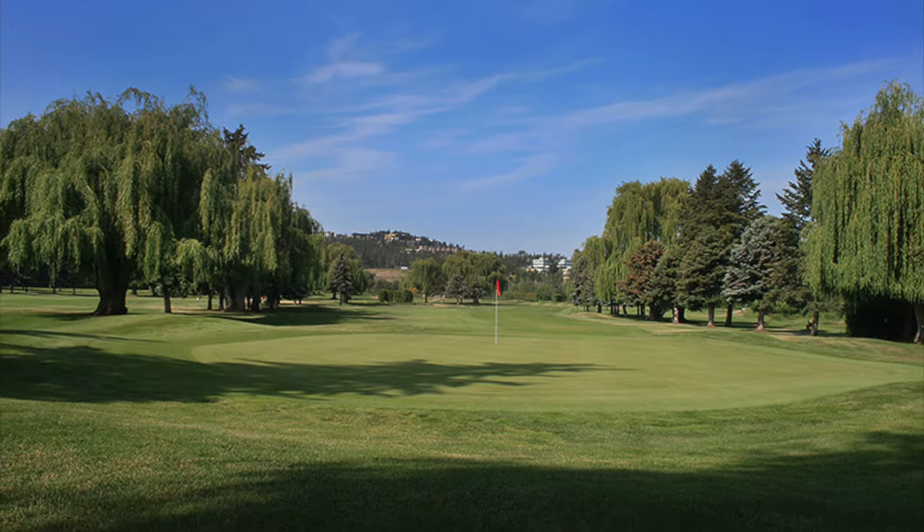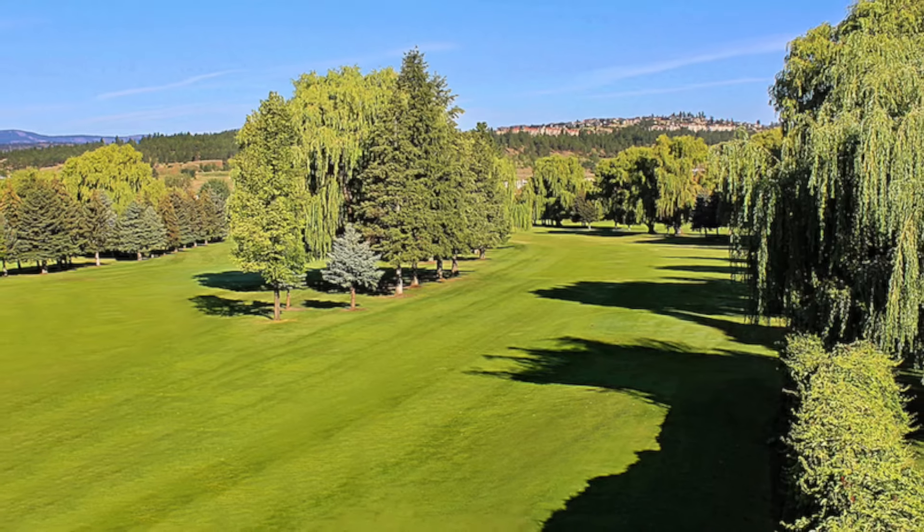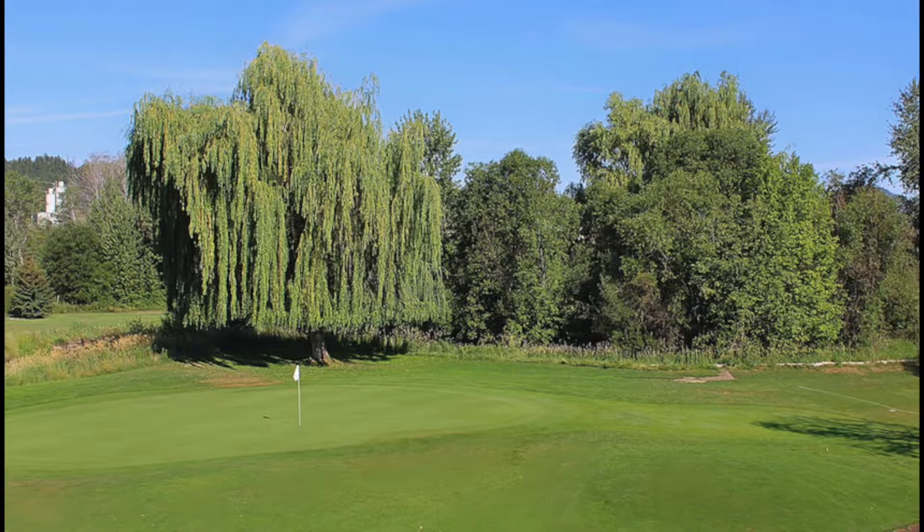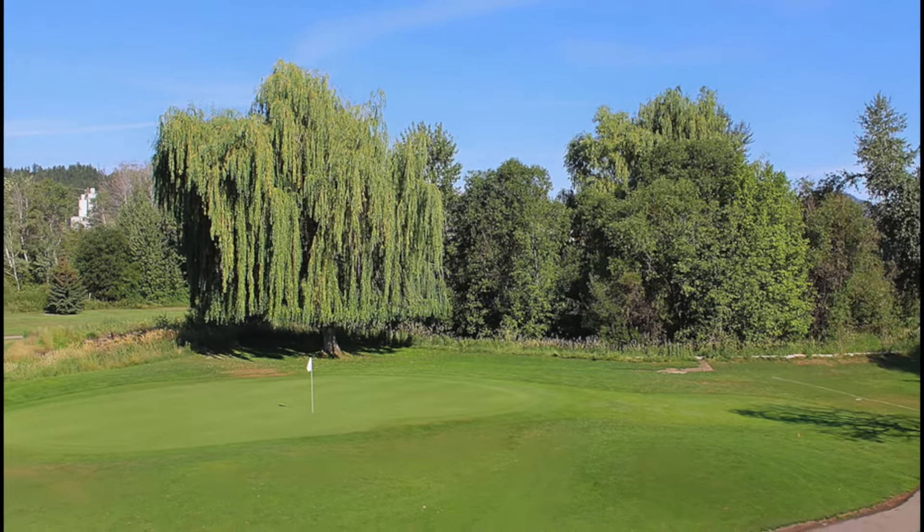Focused on making the world's toughest game as accessible as possible, Shadow Ridge is a fantastic and affordable golf course with beautiful willows and water features to keep you coming back.